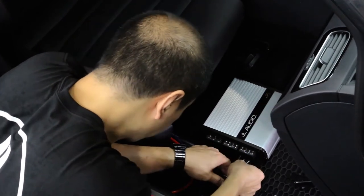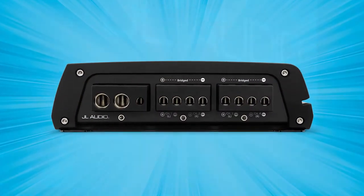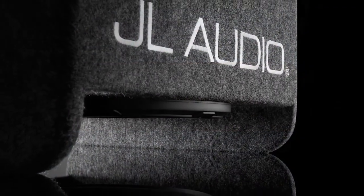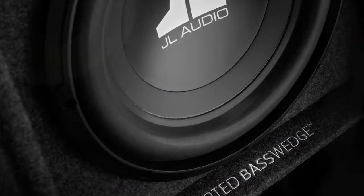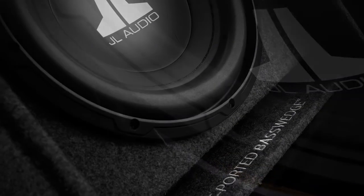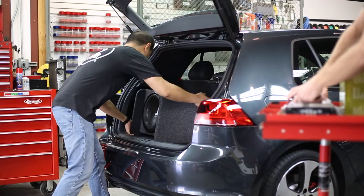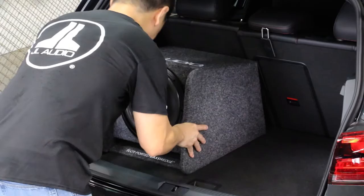To take full advantage of the JX400-4D's awesome power output, we will bridge its rear channels to drive a monster subwoofer system called The Bass Wedge. This sexy beast combines a big, burly 12-inch W0 V3 subwoofer and a perfectly tuned ported enclosure engineered by the mad scientists here at JL Audio USA to deliver some serious bass output.